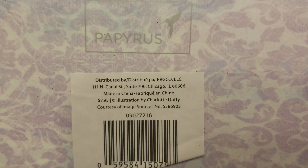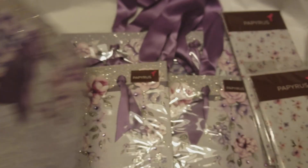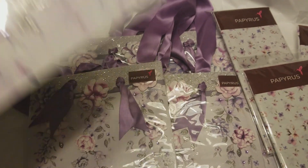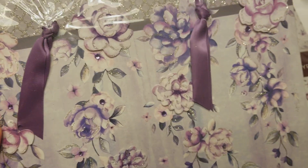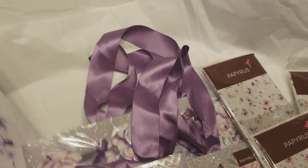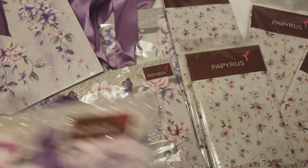It looks like they're distributed in Chicago, made in China. Charlotte Duffy is the artist for these bags. You know, I would love to be a designer for like bag lines like this or gift card things — I think that'd just be so cool to have a kind of your own line, whether it be paper or something like that. Just something on my crafty bucket list.